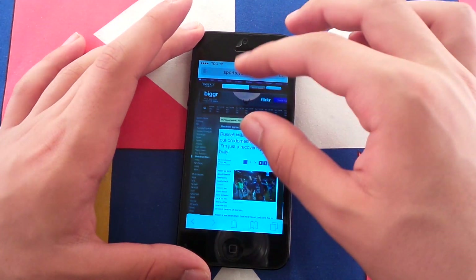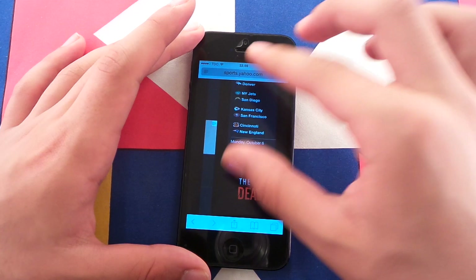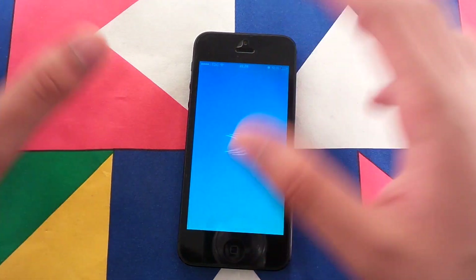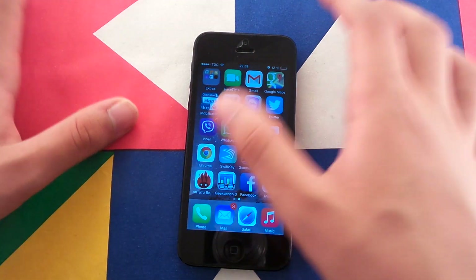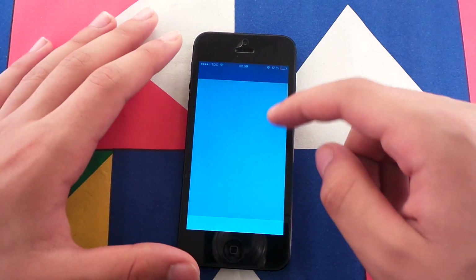It feels like an Android from 2009 — very, very bad. But you get my point. So overall performance is great, battery life is great, and Safari sucks. That was my review. Hope you enjoyed this video — if you want me to check anything specific, just leave a comment and I'll do my best to reply.